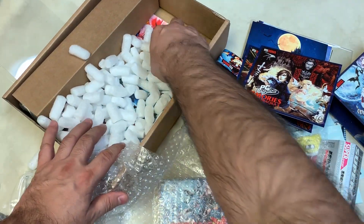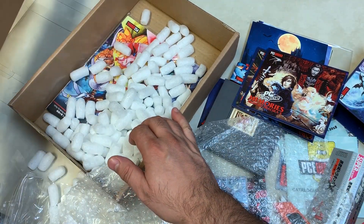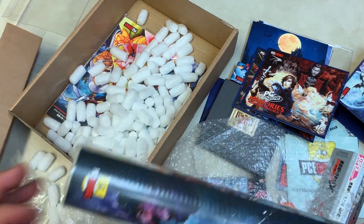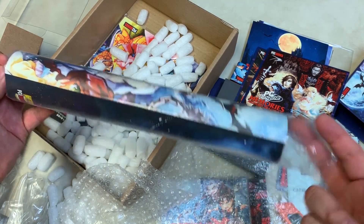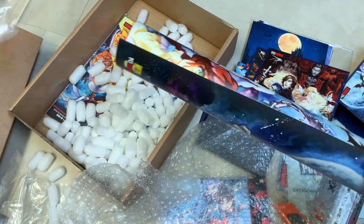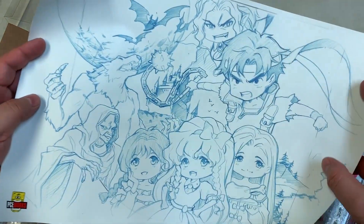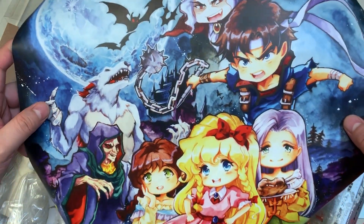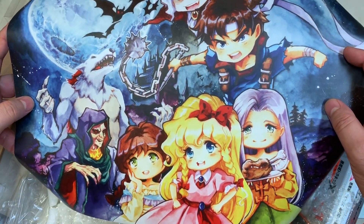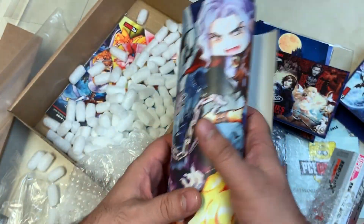There's more stuff in here! Let me take this out. There's a poster — I knew that was coming, I've opened these packages enough times to know. It's the Nashi penciling for the cover of the Blu-ray, and then the finished product. Very cool. Wow. And the chibi forms too — very nice.